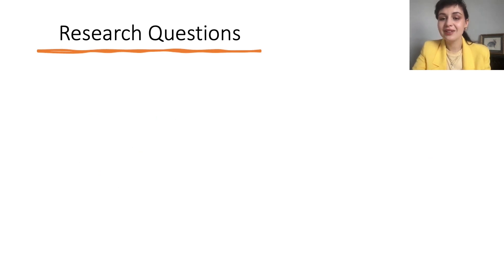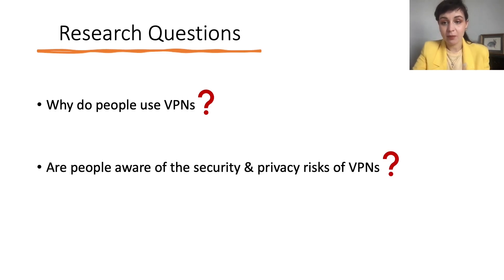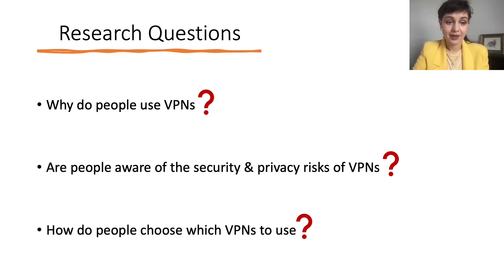This led us to create three research questions: Why do people use VPNs? Are people aware of the security and privacy risks of VPNs? And how do people choose which VPNs to use?